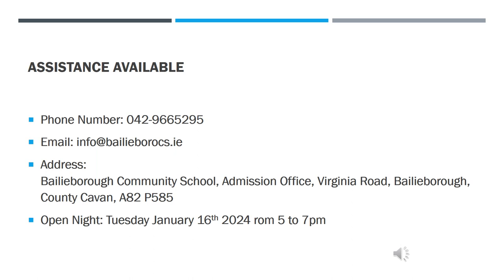If you experience any difficulties in following these admission procedures, do not hesitate to get in touch. By phone: 042 966 5295. By email: info at baileyboroughcs.ie. By letter: Bailey Borough Community School, Admission Office, Virginia Road, Bailey Borough, County Cavan, A82 P585.